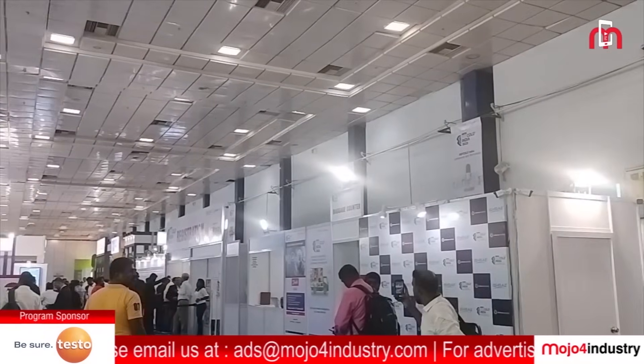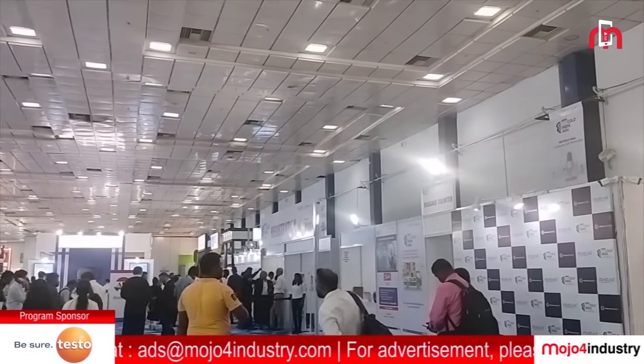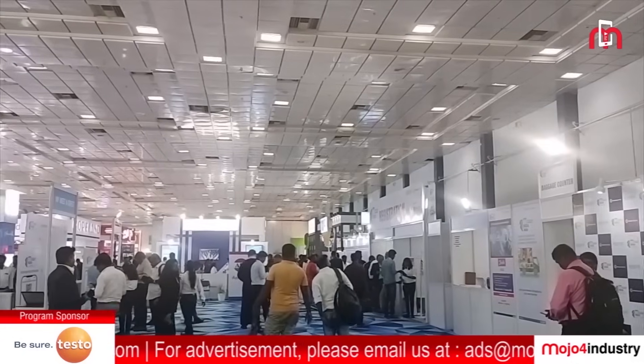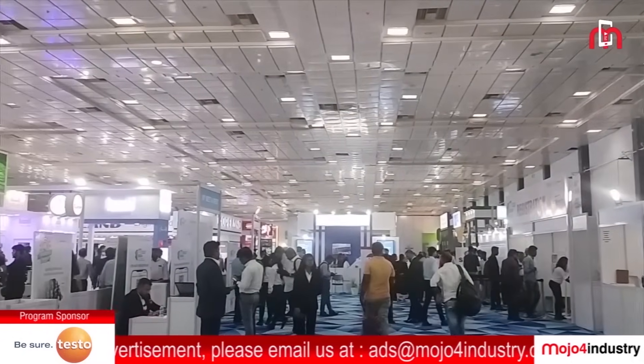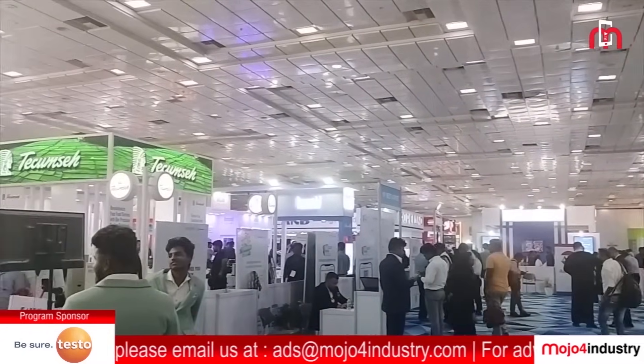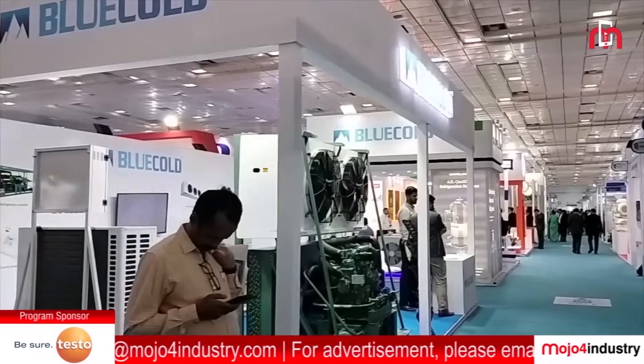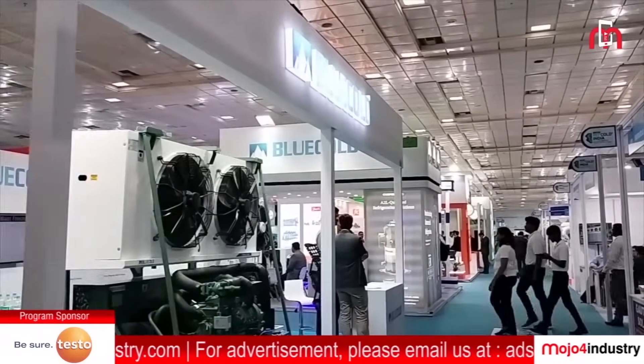It was truly a gathering that brought together some of the most prominent names in the industry. At Mojo4Industry, we dedicated ourselves to ensuring that the Refcold India Expo 2023 was a truly remarkable event for our viewers, through our innovative media coverages and activities.